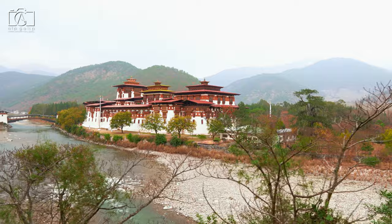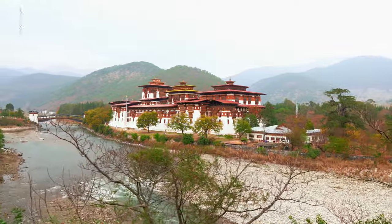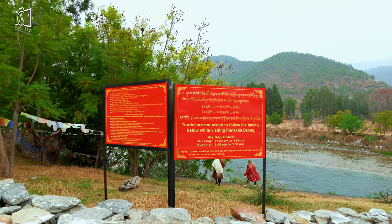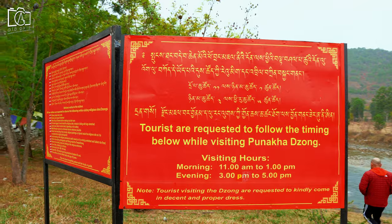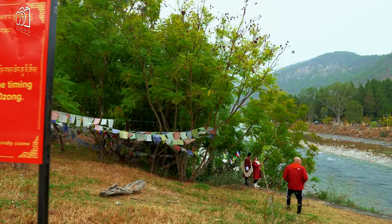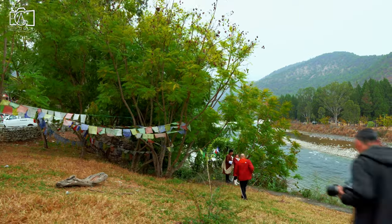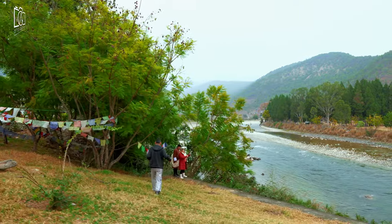Hi everybody, on this episode we visit Punakazong in Bhutan. Formerly named Puntang Decheon Potrang Zong, meaning the palace of bliss or great happiness, Punakazong was built in 1637.